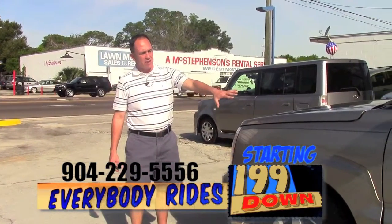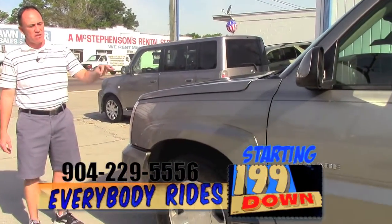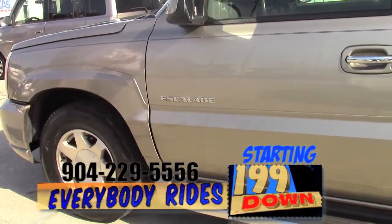As you can see, this body is the beautiful pewter color. The body is in great shape — there's no dents, there's no dings. It's got a brand new set of BF Goodrich tires on it and it's got the running boards.